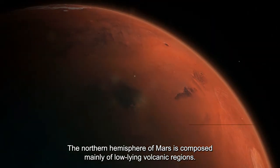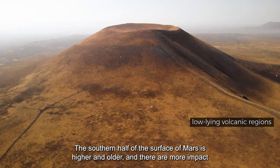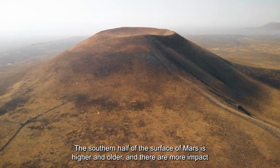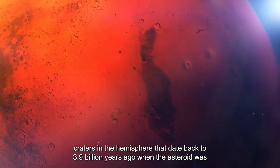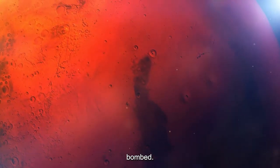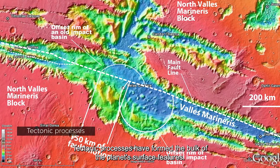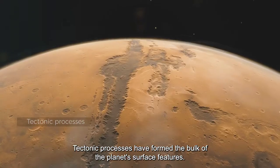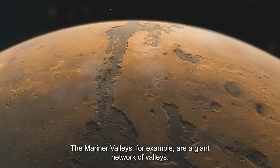The northern hemisphere of Mars is composed mainly of low-lying volcanic regions. The southern half of the surface is higher and older, with more impact craters dating back 3.9 billion years ago when the planet was heavily bombarded by asteroids. Tectonic processes have formed the bulk of the planet's surface features — the Mariner Valleys, for example, are a giant network of valleys.